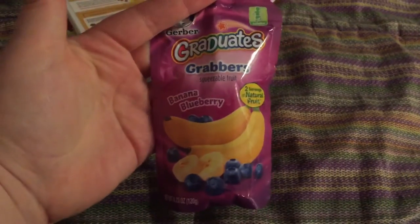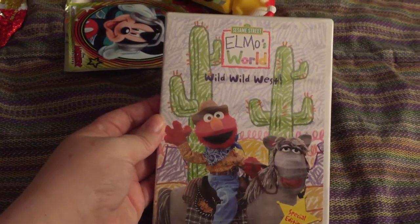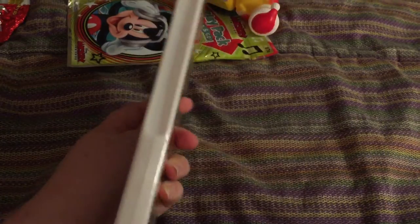I got him a little food pouch — he really likes those. I think I got this one at Walmart. He really likes Elmo, and I found this at a consignment store still sealed, so I picked up a little Elmo DVD for him.